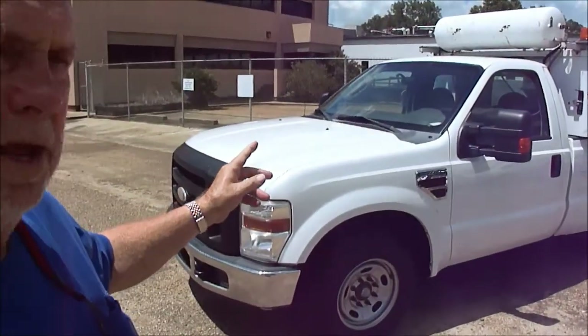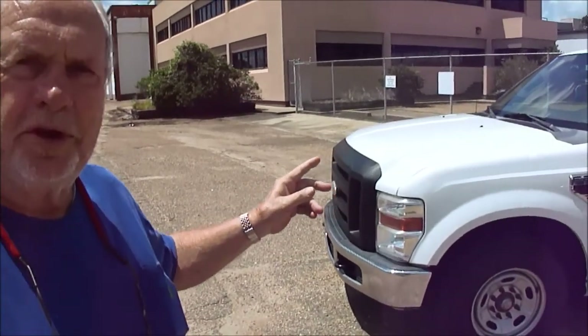Today we're going to list the dangest truck I've ever seen. This is proof positive that Dan will buy a steamboat 40 miles from water. Don't know what it's worth, don't have a clue — some of y'all will. It's a pretty cool truck, though, we're going to show it to you. It's a 2010 Ford F-250 turbo diesel.